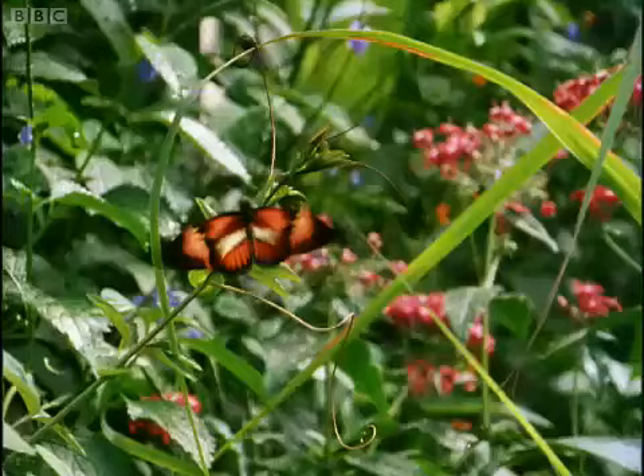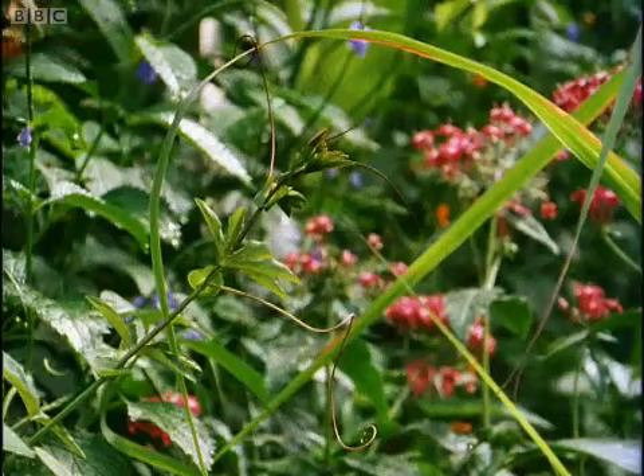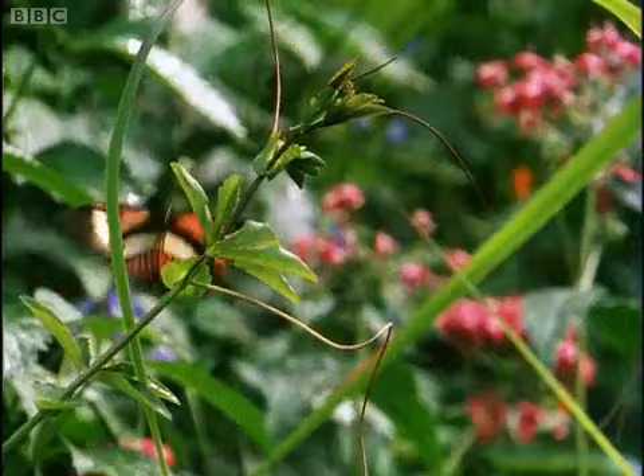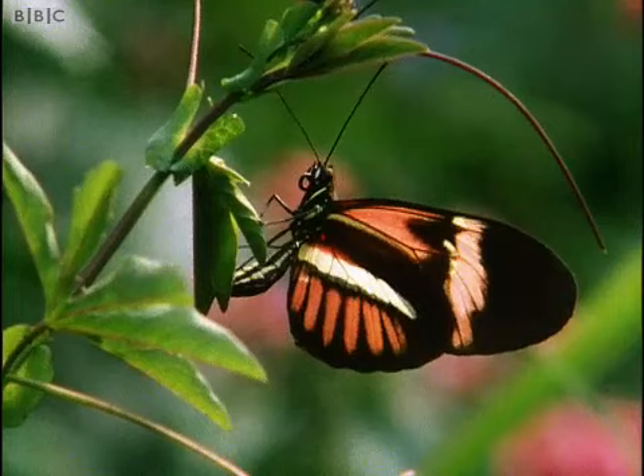The passion flower uses mimicry to defend itself in perhaps the most extraordinary way of all. It's much pestered by heliconius butterflies, because its leaves are the favourite food of heliconius caterpillars. The female butterflies always lay their eggs on the plants in order that their youngsters, when they hatch, will find their favourite food immediately in front of them.